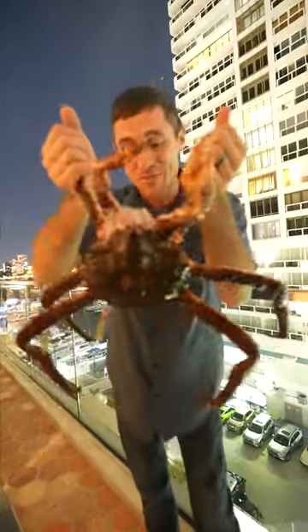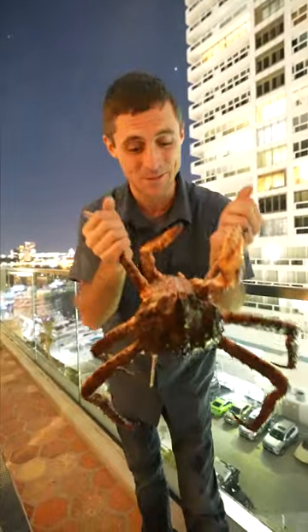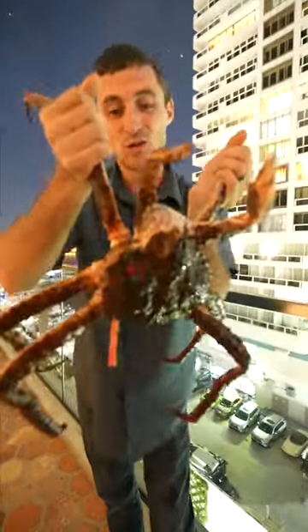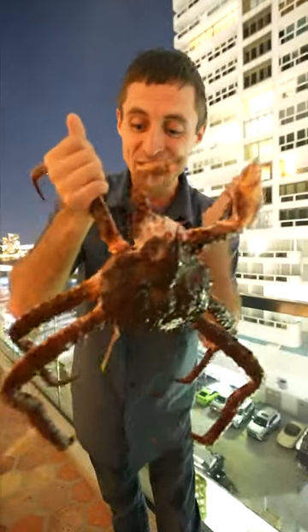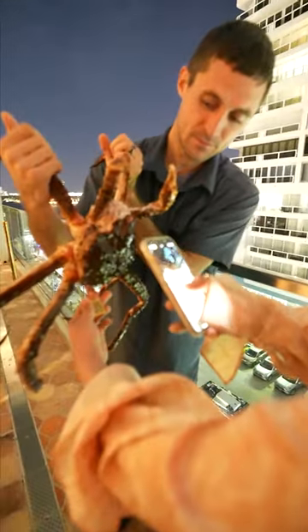You might notice there's a tag on the bottom. We've actually seen these on some Maine lobsters at home. You can scan the QR code and figure out where and when the crab was caught — some cool information on it. So let's scan it real quick and see where this crab came from.